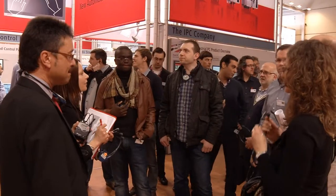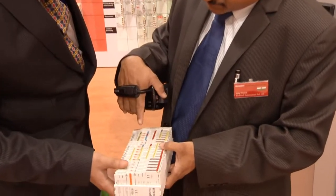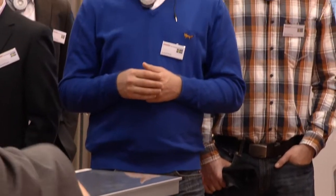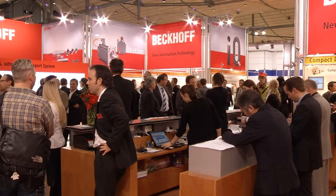At Hanover Messe, more than 200 employees from 44 countries at the Beckhoff booth closely informed customers and international visitors about the latest innovations in automation. Presentations on current technology issues, intensive discussions, and new contacts were available for interested parties from around the world.